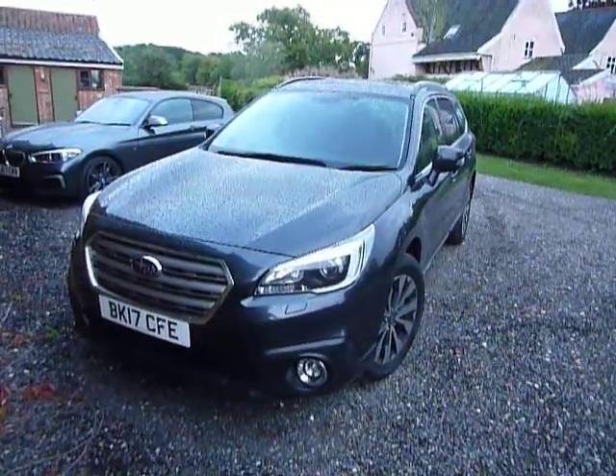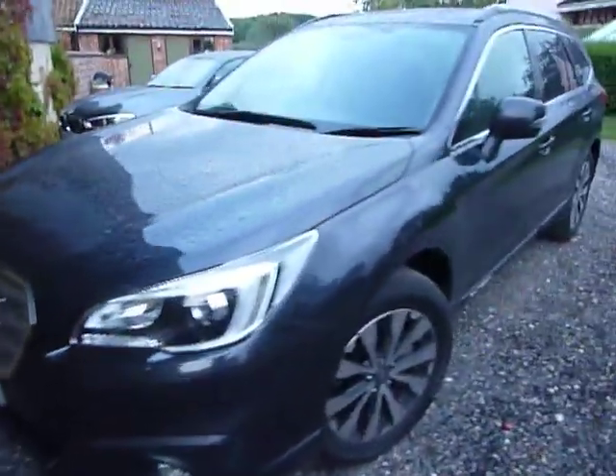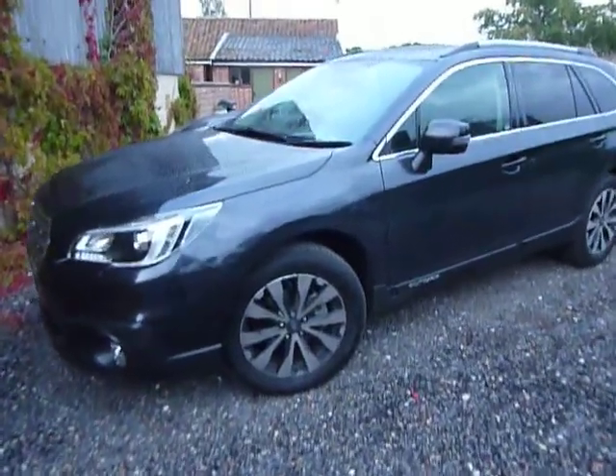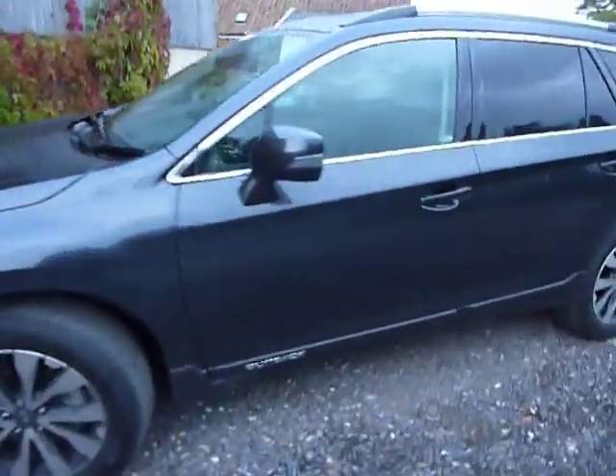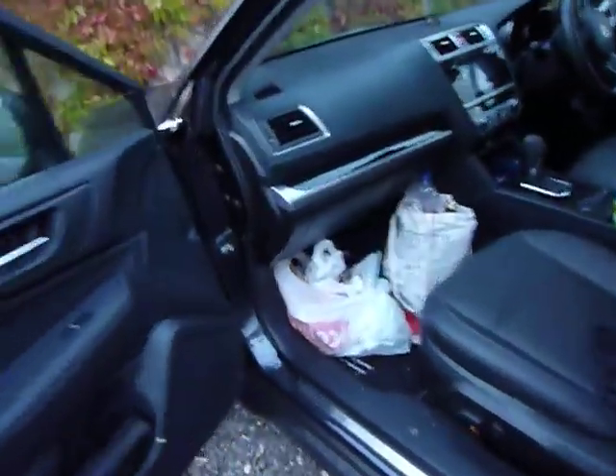This is the Subaru Outback Boxer Diesel. Quite a splendid vehicle it is too. It's all-wheel drive, so any terrain is not a problem. There's keyless entry and all-round leather interior, which is pretty hard-wearing.